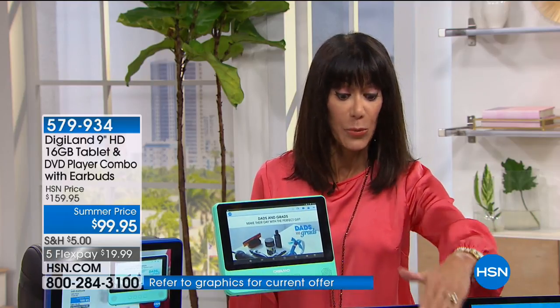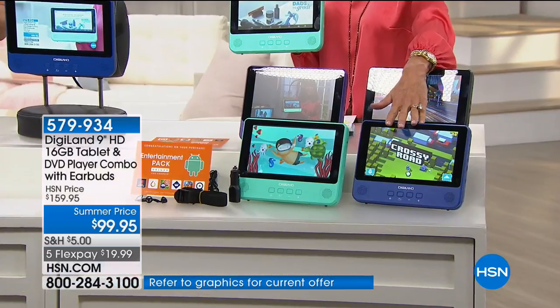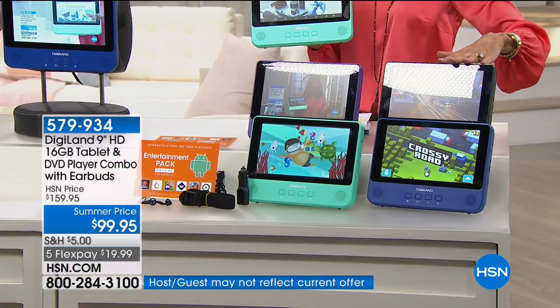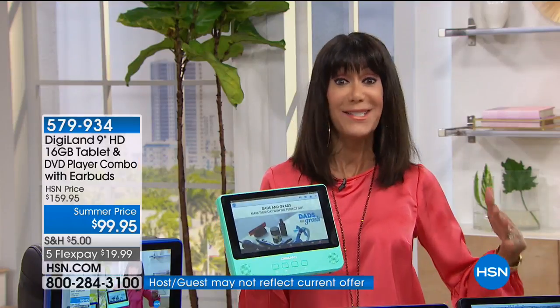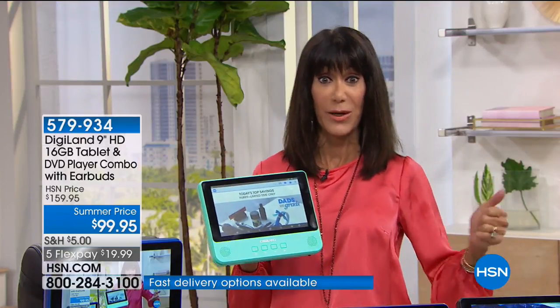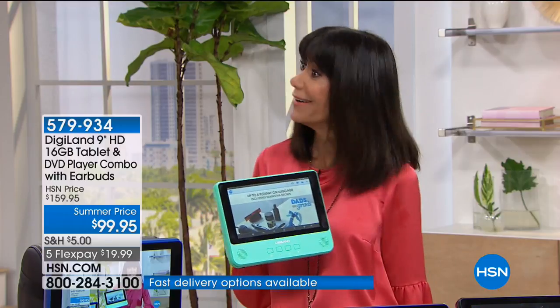Great colors — I have it in the teal, which is the one I'm holding. We have it in fabulous purple, available in blue, and we have it in black. It is five FlexPay payments of $19.99 on any credit card, debit card, or PayPal. Mr. Ehrenberger, how are you? Good morning, I hope you're all having a great Sunday morning.